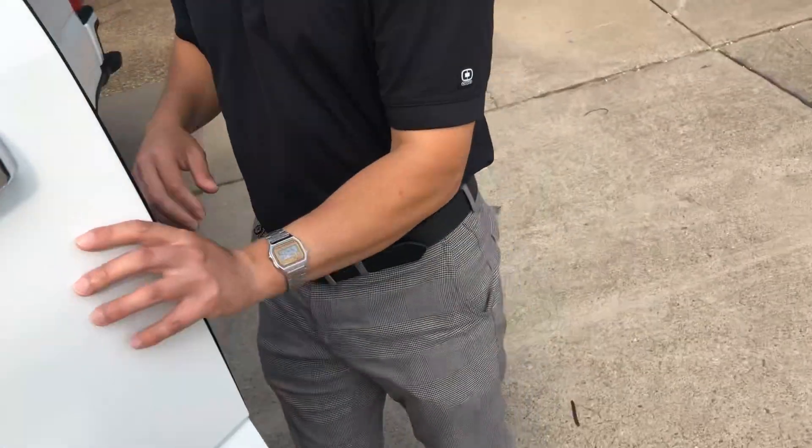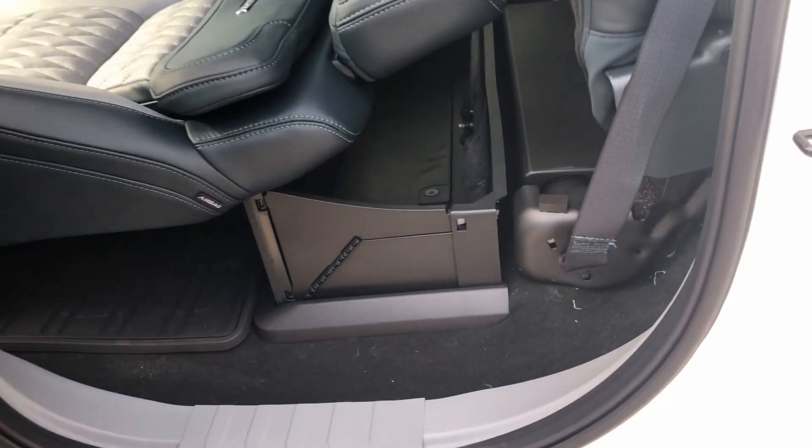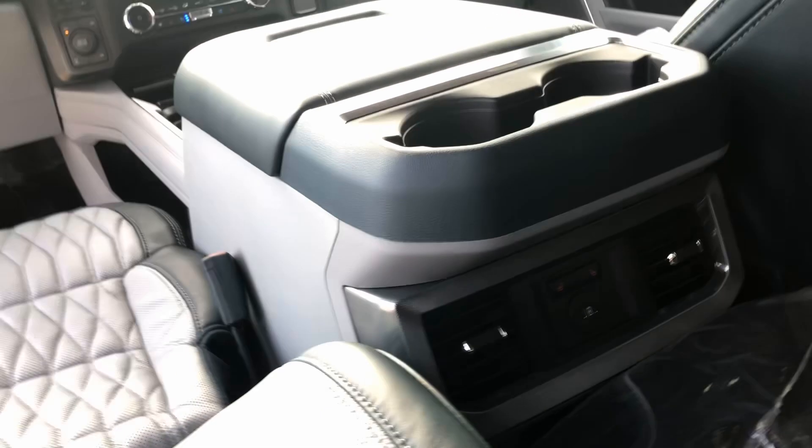Now back here, you've got the lockable storage. We've got the seat reclined, but you do have rear heated seats back here. You'll find some more carbon fiber inserts on the doors back here and some satin aluminum.